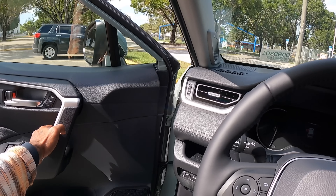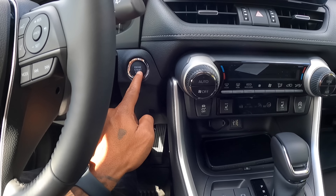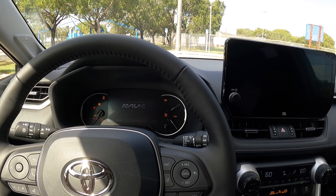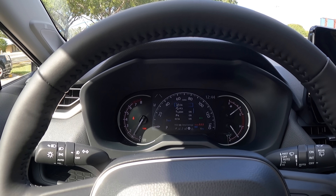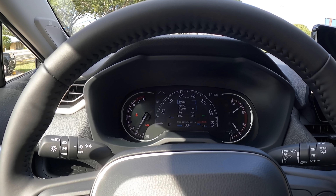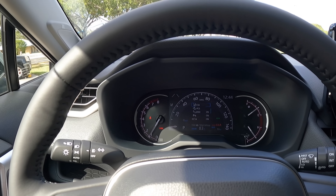To start up the vehicle, put your foot on the brake and press the start-stop button. All electronics come on and the gauge does a nice sweep — it says RAV4 in that partial digital display. There's a digital and analog finish for the fuel gauge, coolant temperature, and RPM gauge.